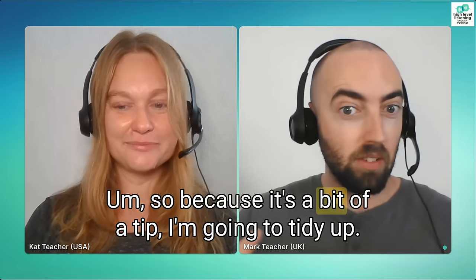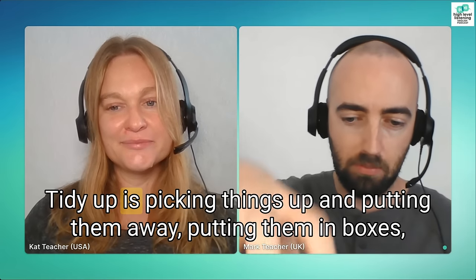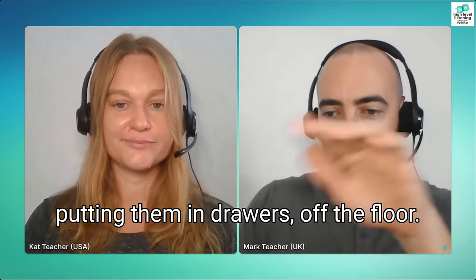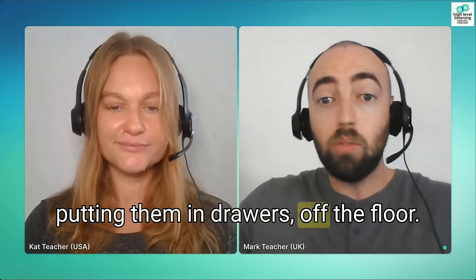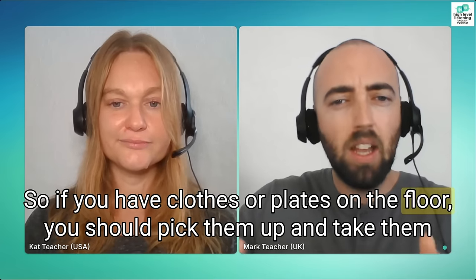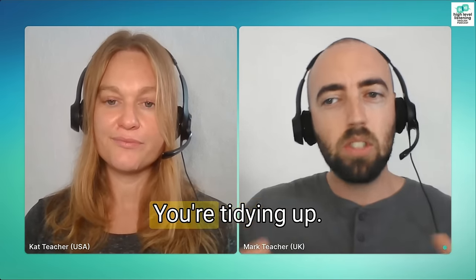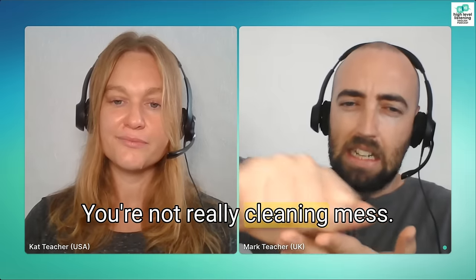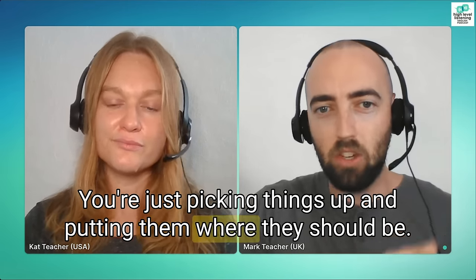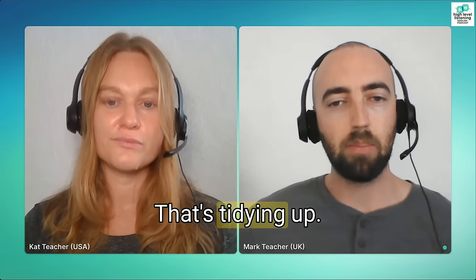So because it's a bit of a tip, I'm going to tidy up. Tidy up is picking things up and putting them away — putting them in boxes, in drawers, off the floor. If you have clothes or plates on the floor, you pick them up and take them to the kitchen or the washing machine. You're tidying up. You're not really cleaning mess, you're just picking things up and putting them where they should be so the surfaces and floors are clear.